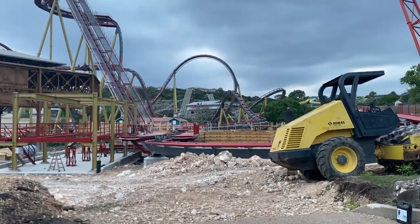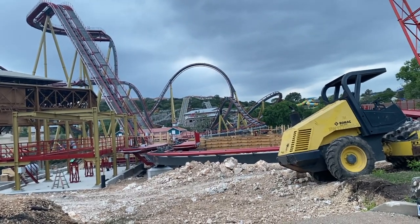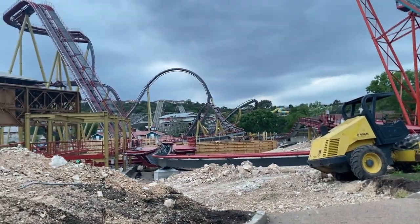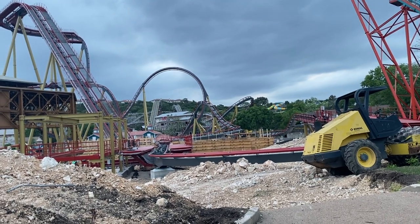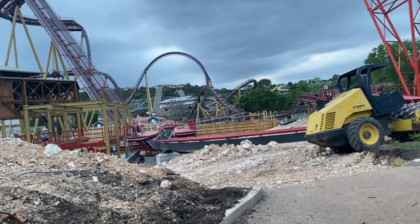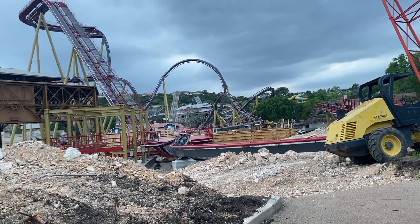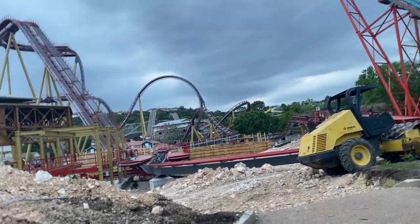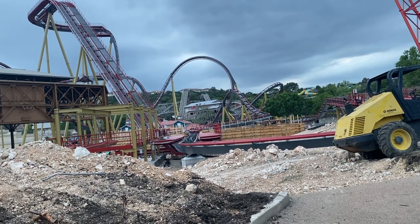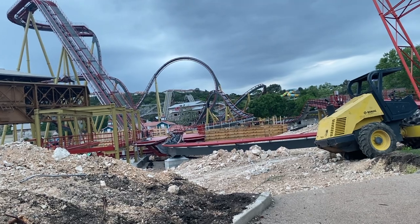And finally, the master shot of the entire ride area. One of the main differences from last time is that they are starting to construct the building for the station. This building actually looks kind of crazy — it is a lot bigger than a lot of coaster stations in terms of its width and how far out it goes. That means we may see some theming elements, or it may just be because these trains are massive and therefore you need a lot of space for people to line up for their rows. Either way, it's a huge, fully enclosed station.